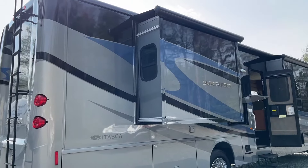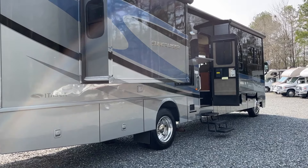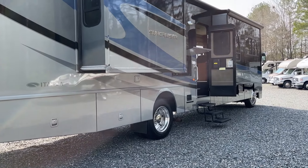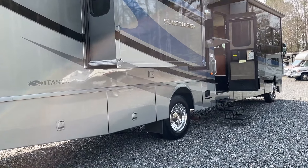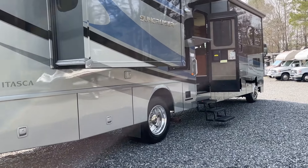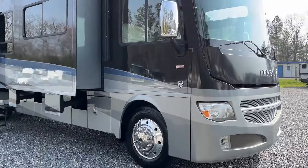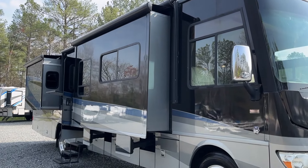Looking further at the curbside, you'll see a double slide out setup here. It does have the outside entertainment system, slide toppers, Velvac mirrors, and tons of storage underneath. Those tires are something we can entertain as a replacement with a potential offer — we won't send you out with something that's not safe. If you want to write that in, we'll be happy to entertain it.